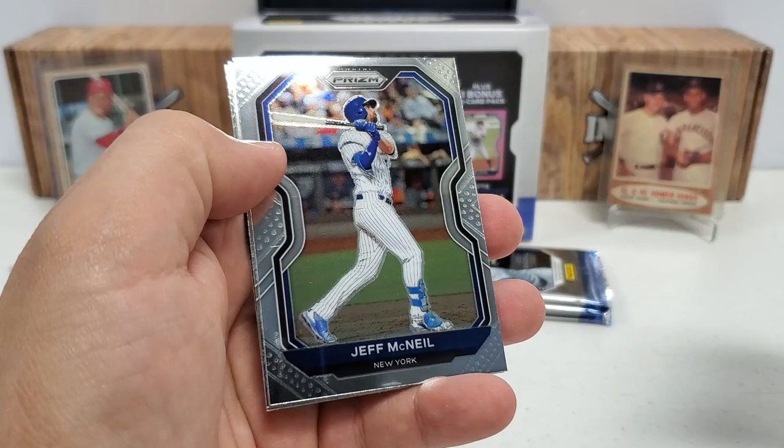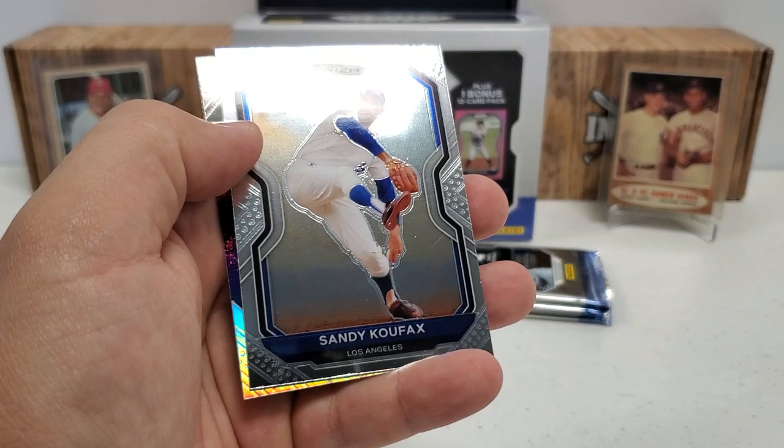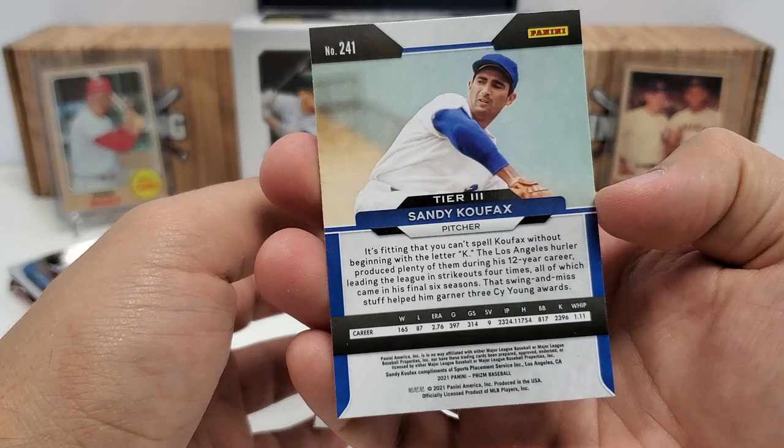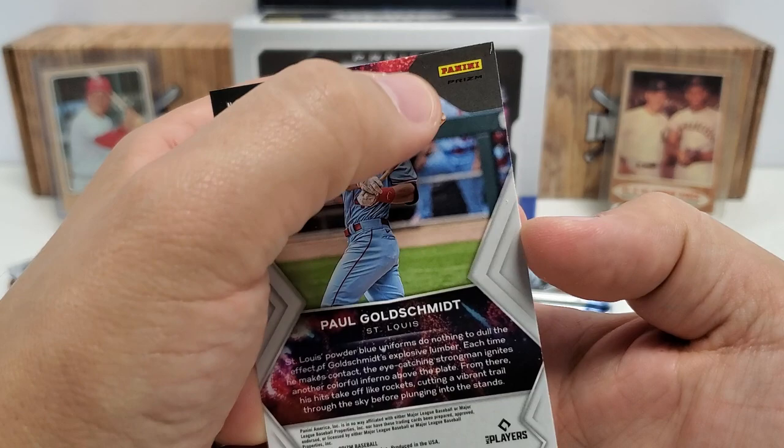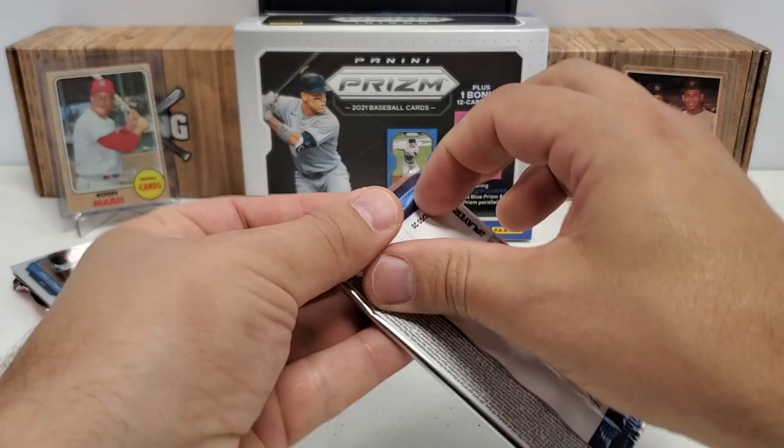Edward Kalina starts us off, then Jeff McNeil, and Sandy Koufax — that's a nice one for the PC. I love Sandy Koufax. It's a tier three on that, actually. I like that one a lot. And then we've got a silver prism of Paul Goldschmidt Fireworks. You can tell from that ultra shine, and right there below the logo it says prism.